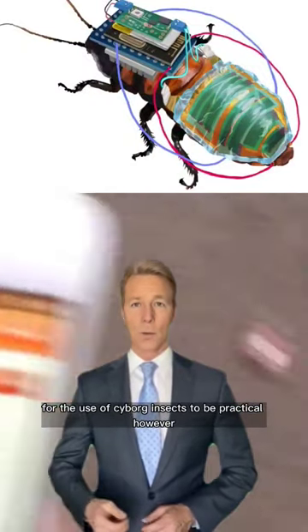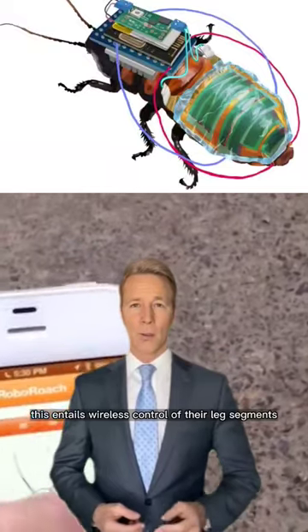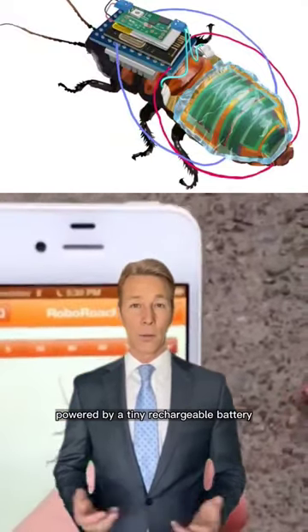For the use of cyborg insects to be practical, however, handlers must be able to control them remotely for long stretches of time. This entails wireless control of their leg segments, powered by a tiny rechargeable battery.